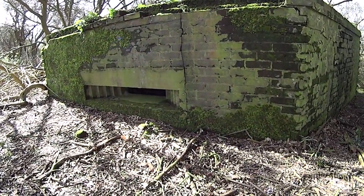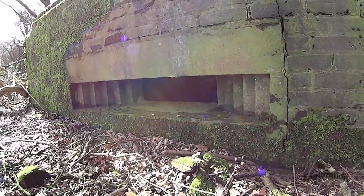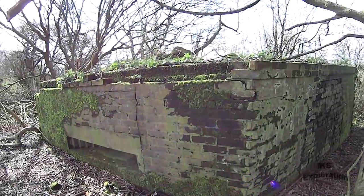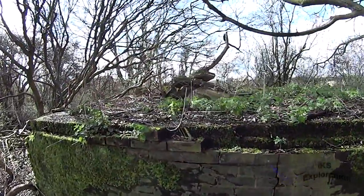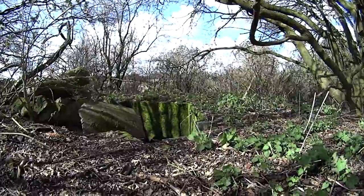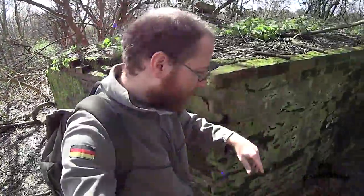It's certainly a pillbox I haven't seen before — look at that slit on the front, it's a new style. There's something on the top, like a big circular pit shape. It's been smashed up. Let's take a look around the side here.